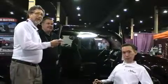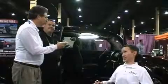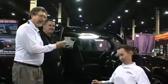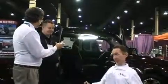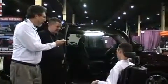Rob Rowan here at Abilities Expo. We have a really neat car that's just as fun, and Elio is going to get a chance, under the direction of Mike Allen from Freedom Motors, to get inside this vehicle, and Mike's going to tell us what we got here.